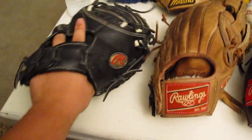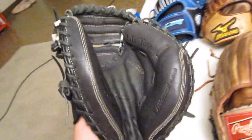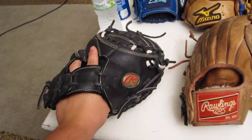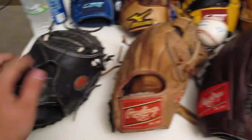This is my catcher's mitt. It's my Longest Gold Globe Gamer. There's a model on it. I really like it. It's a nice catcher's mitt. My dad bought me that.